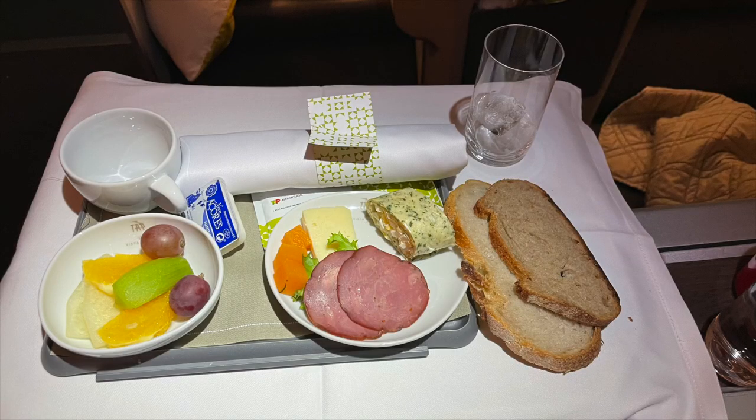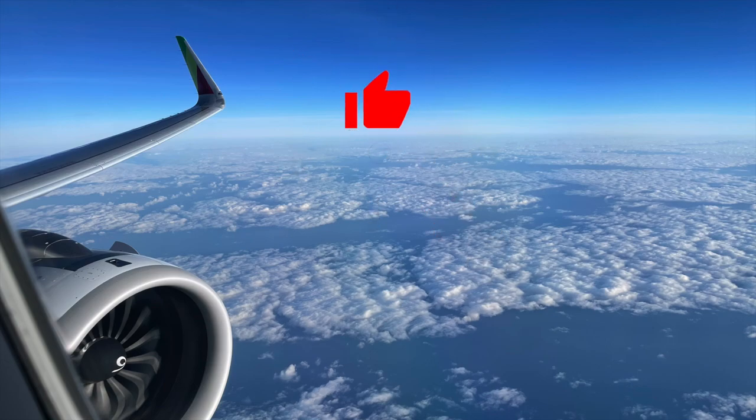After a few hours of sleep, a pre-landing meal was served. Before we continue with the lounges and the return flight, I would really appreciate it if you would like this video and subscribe to the channel.